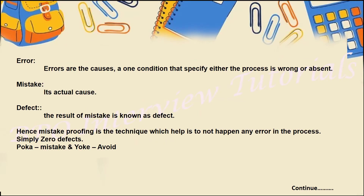There are three terms: error, mistake, and defect. In general, people think they are all the same, but there is a big difference. Errors are the causes — something happened wrong in the process because of an error. Due to that error there was a mistake, which is the actual cause of what went wrong. The result or consequence of that mistake is known as a defect. Mistake proofing helps achieve a zero-defect process.